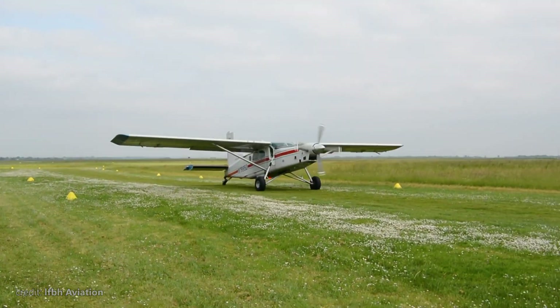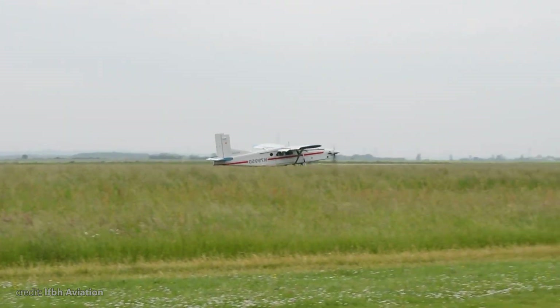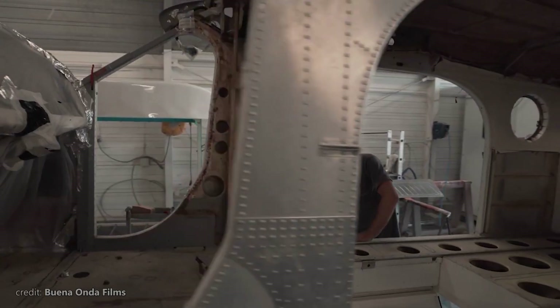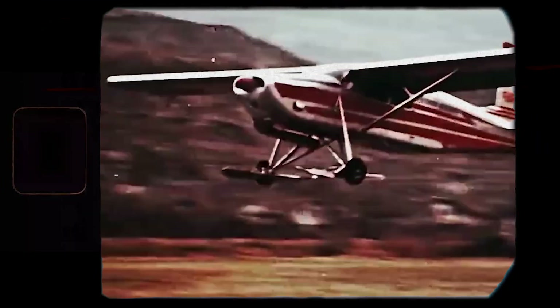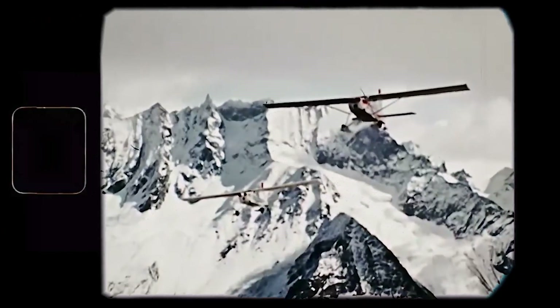Now let's talk about where all of these design and performance features play a pivotal role, making the Porter so special. According to Pilatus, they designed the PC-6 to be as close to a helicopter as an airplane can be. While the PC-6 isn't capable of steady hovering, its stall capabilities have been tested in dozens of rescue missions, making it a reliable option for search and rescue operations.